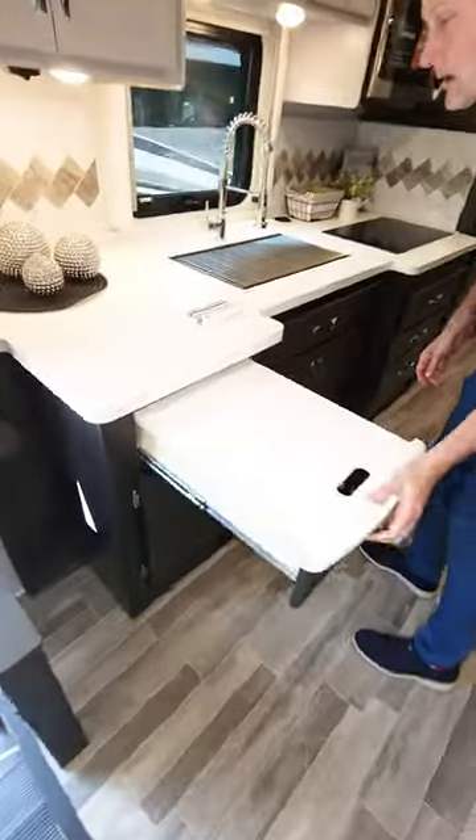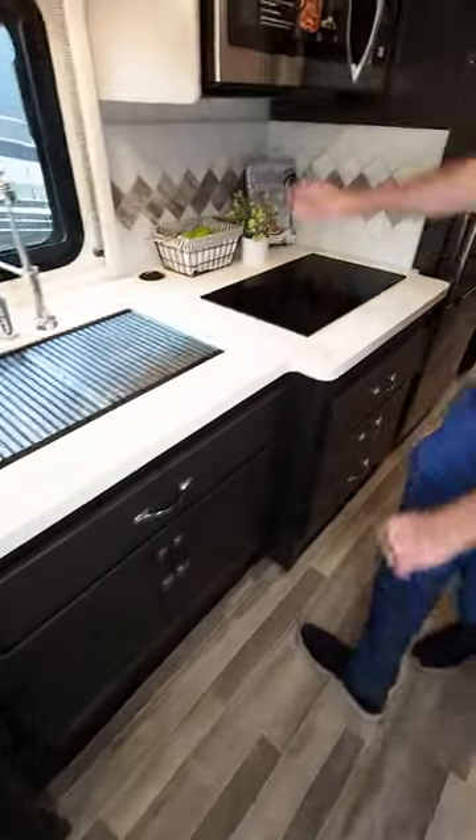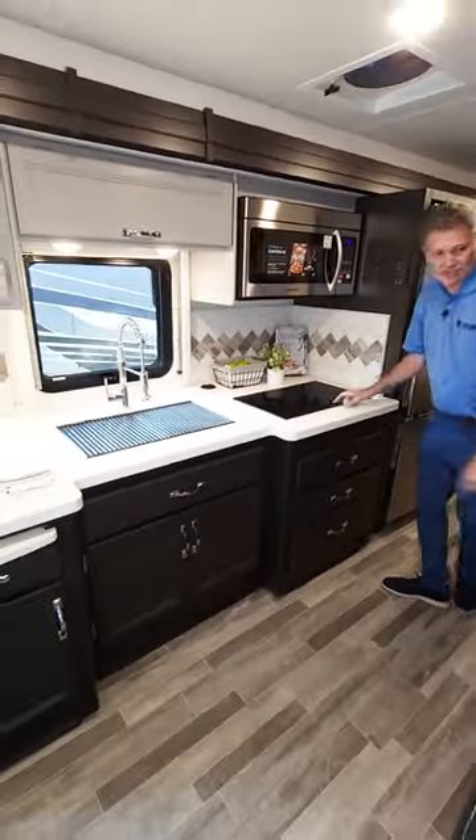Large kitchen with a pull-out extension, solid surface countertops, convection microwave, and an electric induction cooktop.